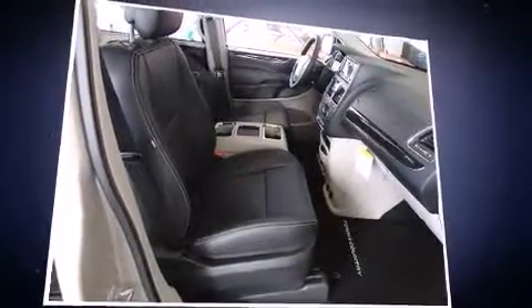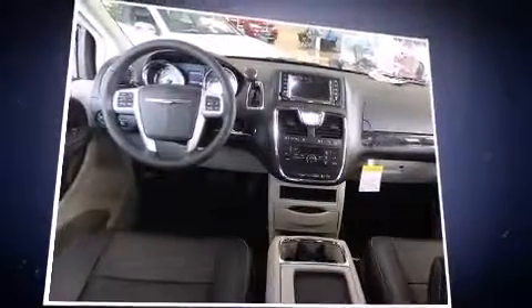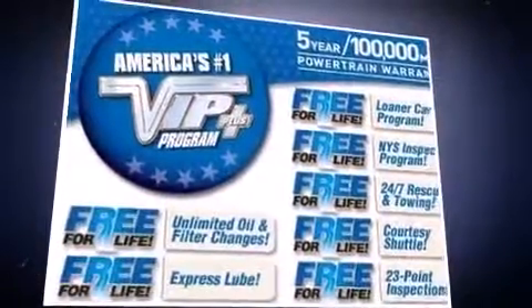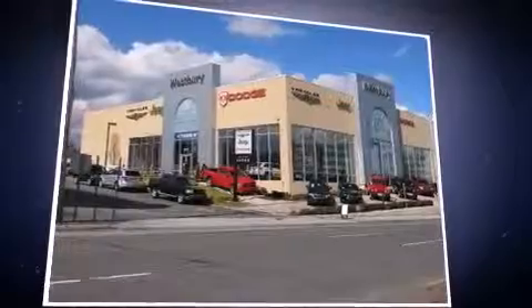Chrysler ensures the safety and security of its passengers with equipment such as head curtain airbags, anti-whiplash front head restraints, and four-wheel disc brakes with ABS. Brake assist technology provides extra pressure when applying the brakes.